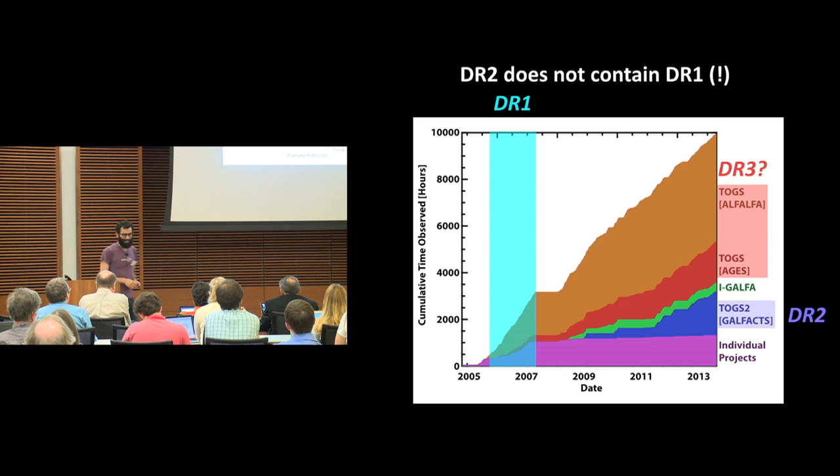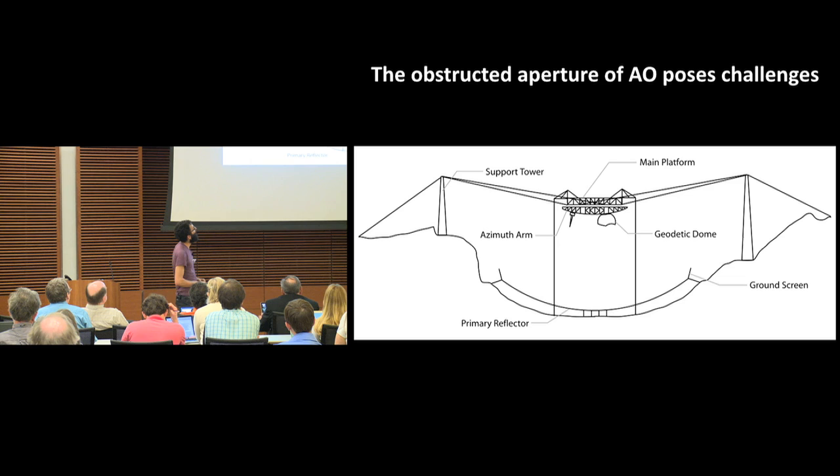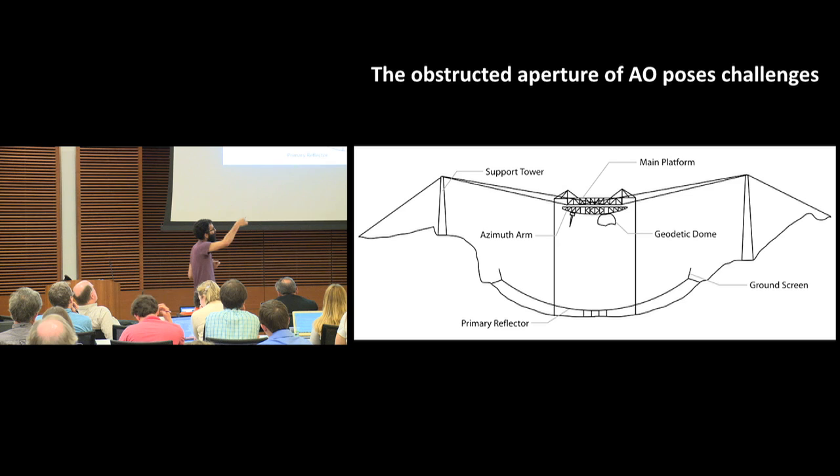But this isn't easy. Arecibo has this obstructed aperture — a 300-meter dish does not come for free, and one of the things you pay with is all this stuff in the way. When radiation comes in, it can bounce multiple times, creating this horrific baseline ripple which is very hard to get rid of. Because of the scale of Arecibo, that baseline ripple is comparable in wavelength to the H1 signal you're looking for, so you can't just divide it out. These screens can also scatter the radiation, creating significant stray contamination. This makes life really, really difficult.